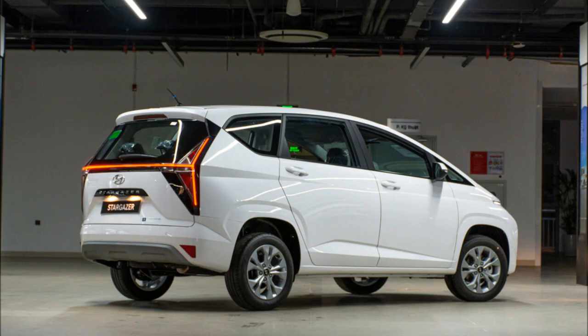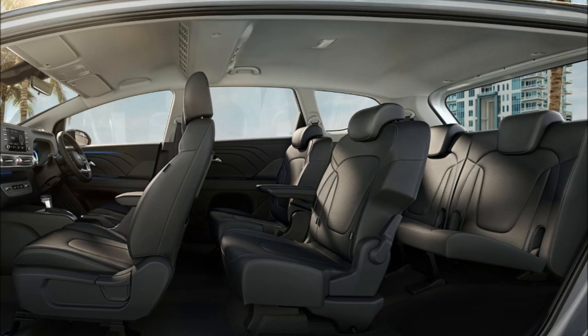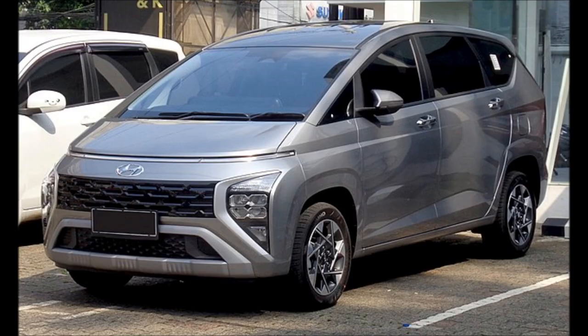Starting with the fact that this offers three rows of seats, an option of captain's chairs in the second row will bring the passenger count from seven to six. The Stargazer fronts a horizontal daytime running light pattern to symbolize Indonesia's location on the equator.